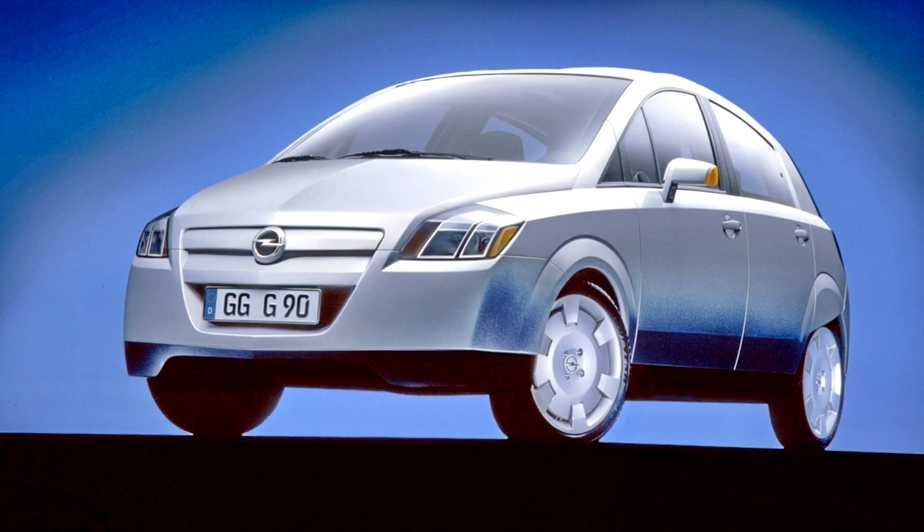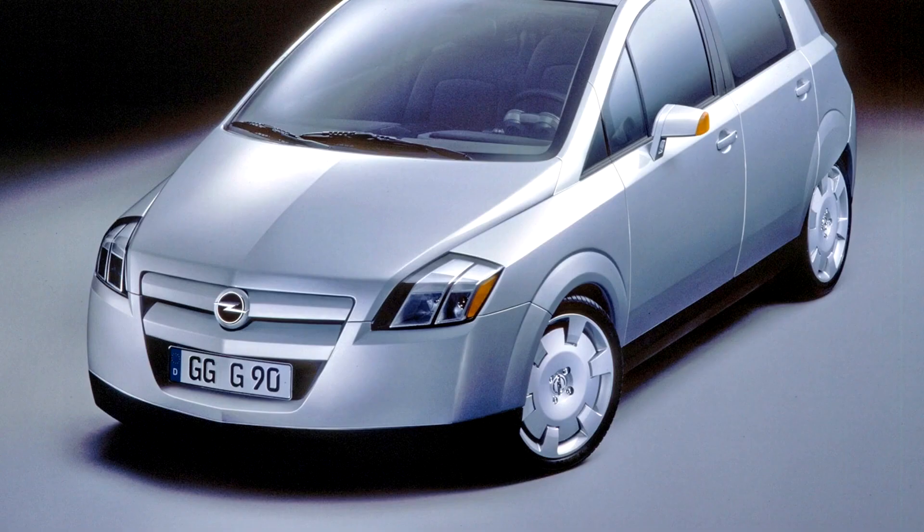As new, stricter European emission standards were announced for the future, Opel's Advanced Engineering and Design departments were already figuring out what a clean or compact car could look like in the future. They presented the extremely low emission G90 concept at the 1999 IAA.